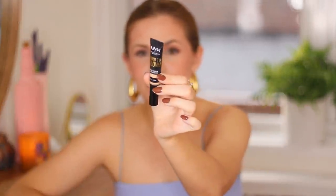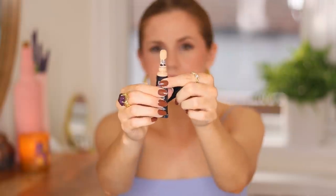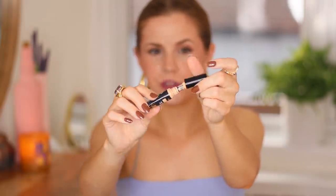I also love the NYX Born to Glow. This has been one of my favorites recently. It has a different applicator — a spongy ball as opposed to the doe foot that most concealers have. I wear this in the shade Vanilla. This is definitely more of a medium coverage, but for that reason I really love it for everyday wear.